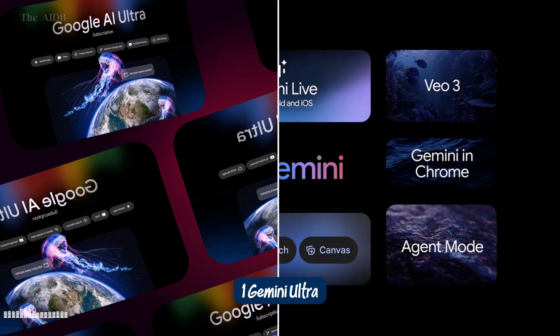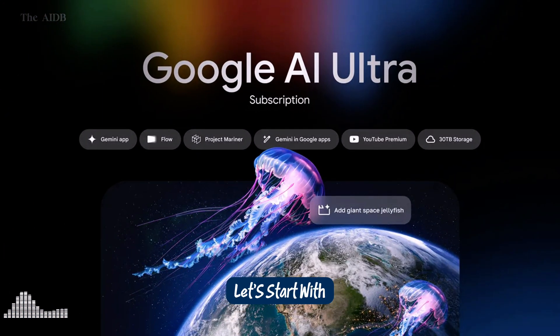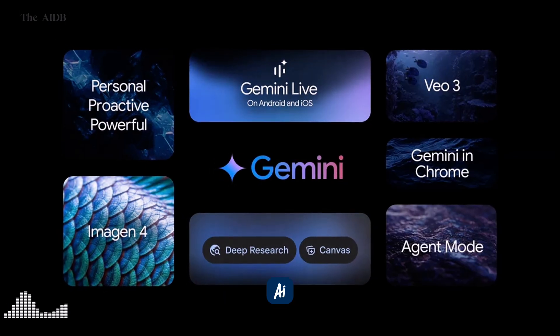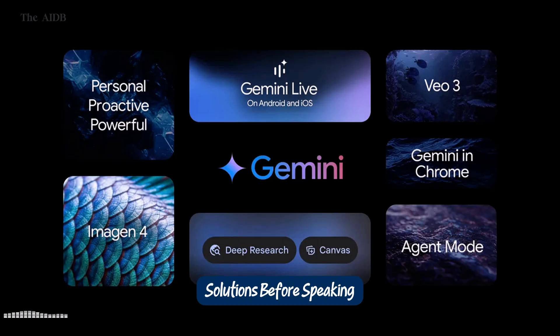Gemini Ultra — the AI powerhouse. Let's start with the crown jewel of Google I.O. 2025: Gemini Ultra, priced at $249.99 per month. This isn't just another AI upgrade — it's a full-on creative powerhouse. Think of it as the ultimate all-access pass to Google's most advanced tools, bundled into one subscription. Inside Gemini Ultra, you'll find Gemini 2.5 Pro Deep Think, which gives the AI time to really think before answering, like a human mulling over different solutions before speaking.